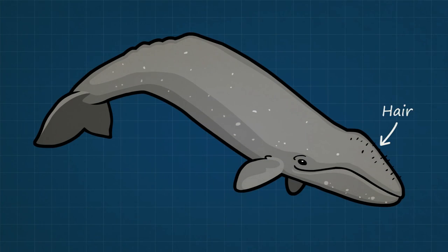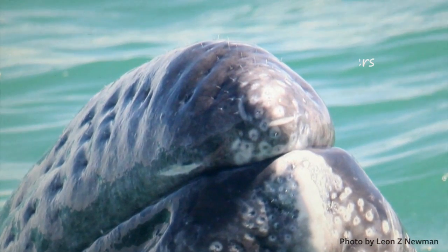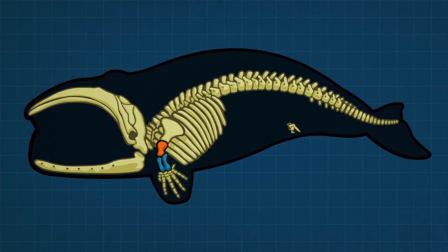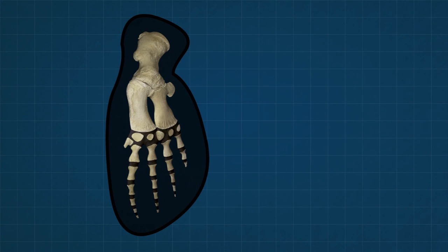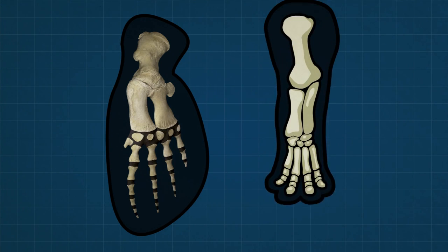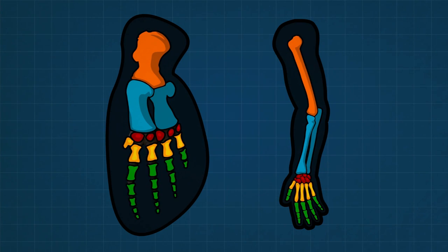Many whales have hair, just like land mammals. In this photograph, you can actually see the whiskers of this baby gray whale as he rests his chin on mama's back. Strangely, whales have arm, wrist, hand, and finger bones inside their front flippers. Here's a photo of these bones — the same bones that bats, hippos, and people have in their front appendages: one bone, two bones, wrist, hand, and finger bones.